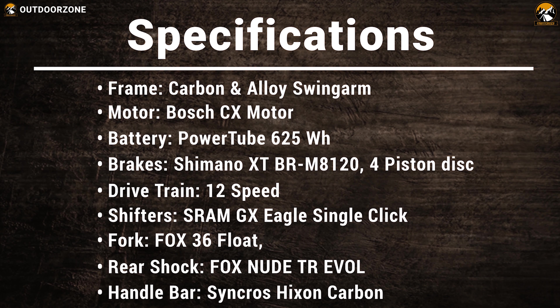The Scott Genius E-Ride 900 is the ultimate electric mountain bike for riders who want maximum confidence when the terrain gets rougher.